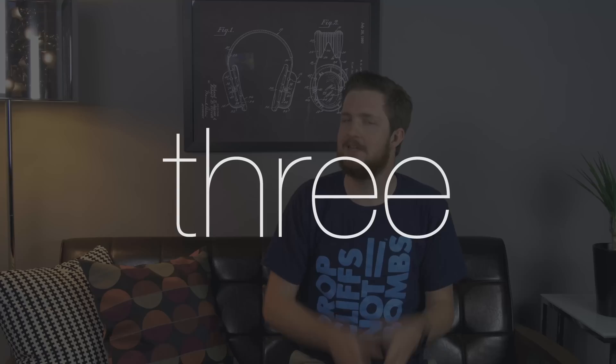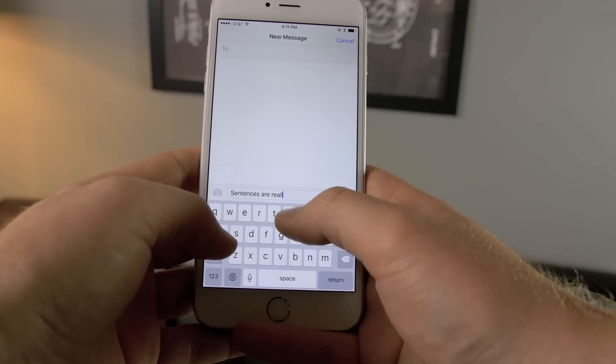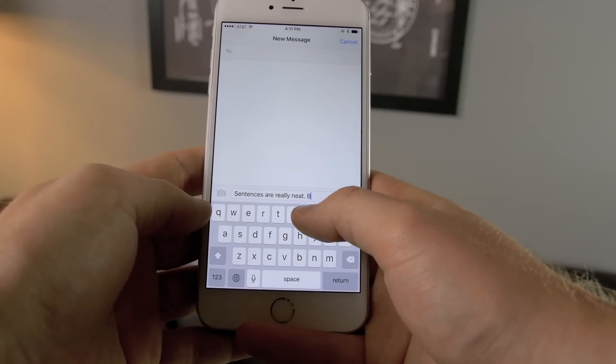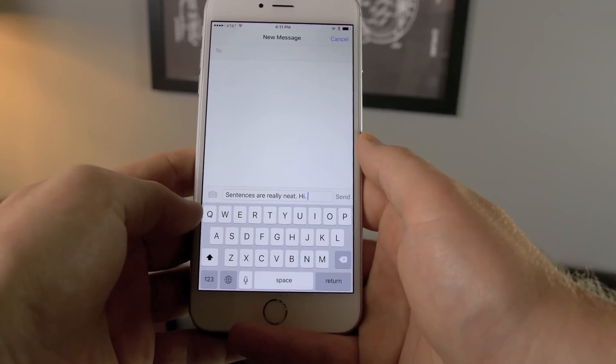Tip number three: periods. Sentences are cool things but fragments are not. Do you have any idea how much longer it takes your friends to read your messages because you don't use proper punctuation? If you're not keen on pulling up the secondary menu to insert a period, just double-tap the spacebar when you're done with a sentence. It even starts you off in the right place for the following sentence — so it's faster, it's proper grammar, and it gives those reading your messages a little bit of sanity.